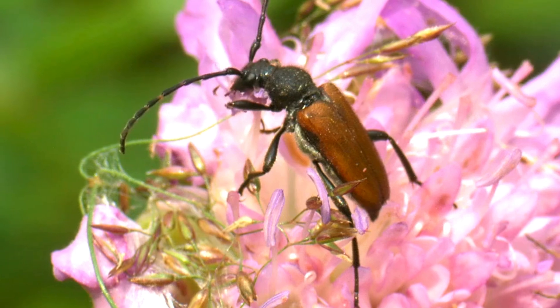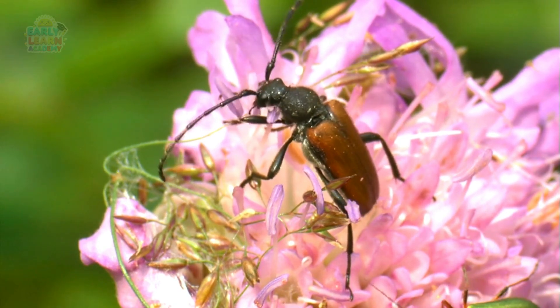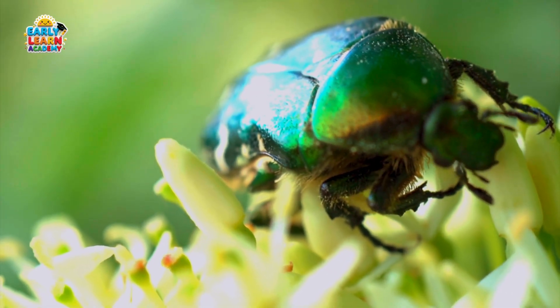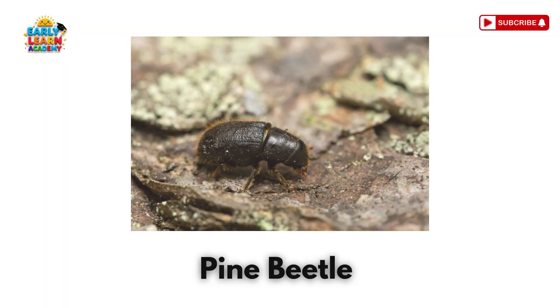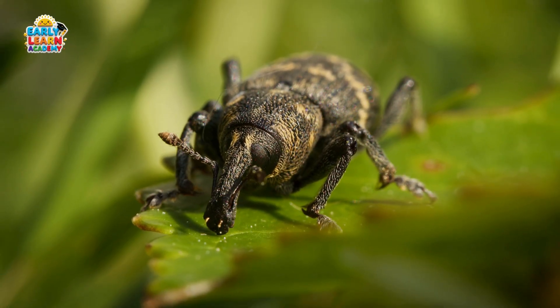Flower Beetle! This is a flower beetle. It visits flowers to feed on nectar and pollen. Scarab Beetle! This is a scarab beetle. It was sacred in ancient Egypt and rolls dung. Pine Beetle! This is a pine beetle. It bores into pine trees and can damage forests.